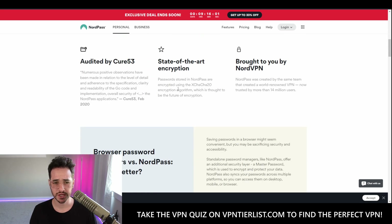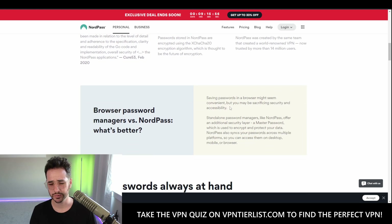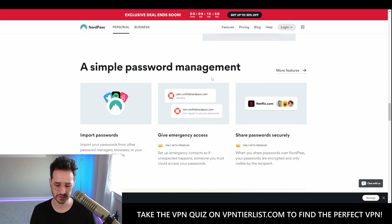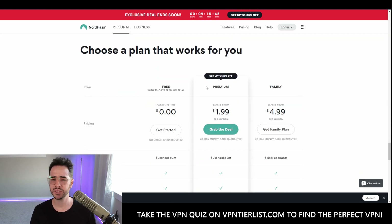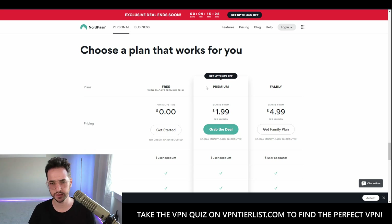NordPass has been audited by Cure53, which is fine. What we really want to see is usability — is it better than Bitwarden? One thing I don't like about Bitwarden is that autofill is a little clunky on PC. It works perfectly on mobile, but on PC you have to click the icon at the top to autofill. LastPass and others had more intuitive autofill interaction on PC, so we'll see how NordPass does.